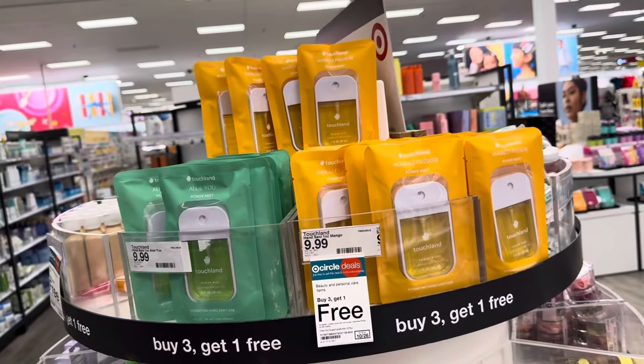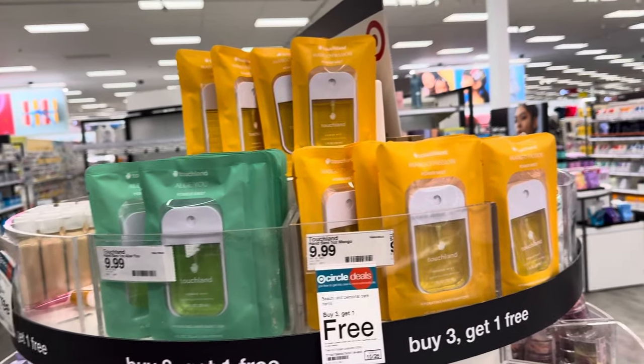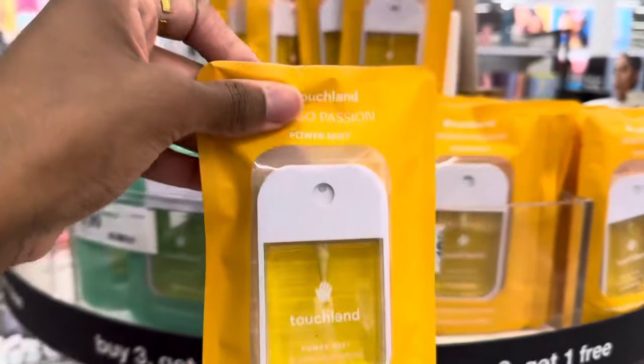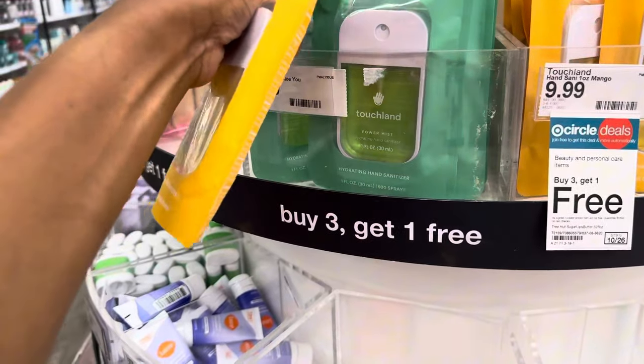I thought I ran out of a lot of stuff but I don't really need that much. I do need soap — I've wanted one of these for a while and they never have them in stock — so I'm going to get one of these. Actually, I might just get two.